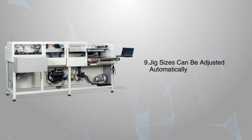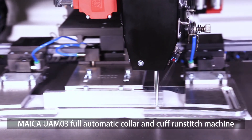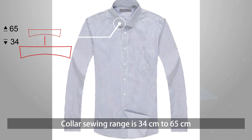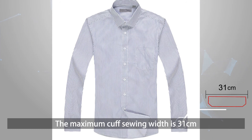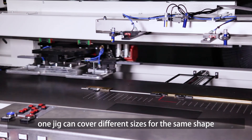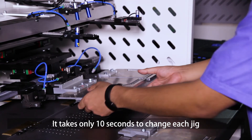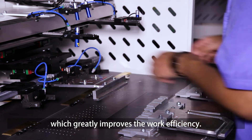Jig sizes can be adjusted automatically. The Micah UAM-03 is suitable for sewing and cutting of collar and cuffs. The collar sewing range is 34 cm to 65 cm; the maximum cuff sewing width is 31 cm. One jig can cover different sizes for the same shape, reducing the frequency and cost of changing jigs. It takes only 10 seconds to change each jig, greatly improving work efficiency.